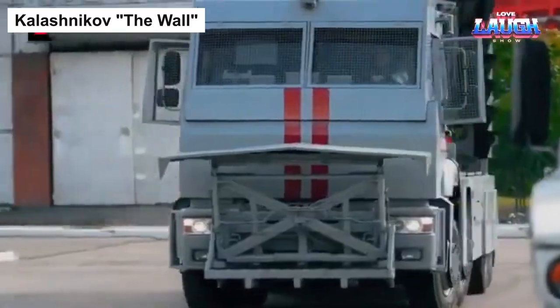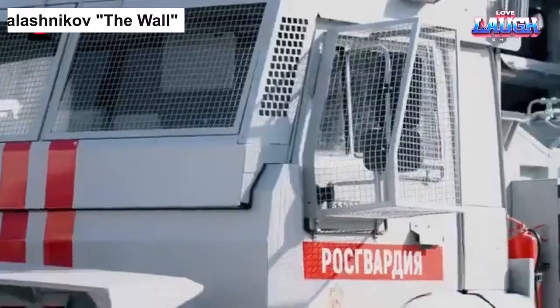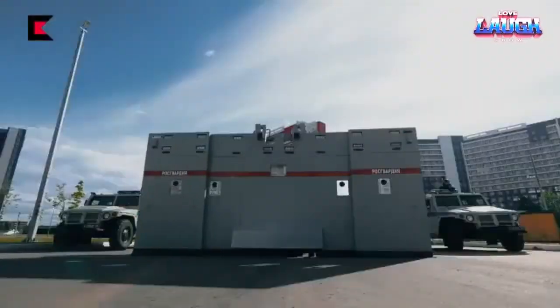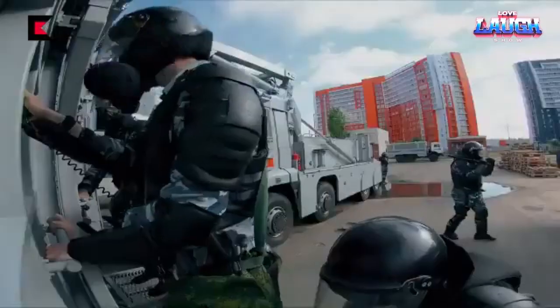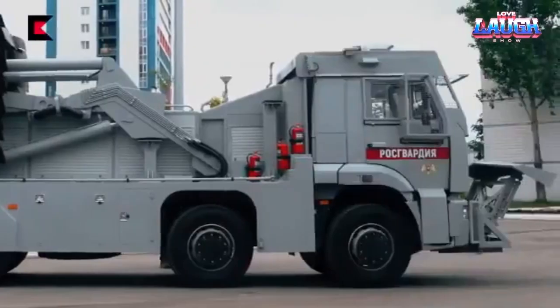Get ready to witness a groundbreaking development by the renowned Kalashnikov concern: the Kalashnikov Wall Car. This remarkable vehicle, based on the KAMAZ platform, has been specifically designed to counter aggressive groups and impede their progress. Equipped with a colossal 7.5-meter-wide wall, this vehicle can be swiftly deployed within minutes.